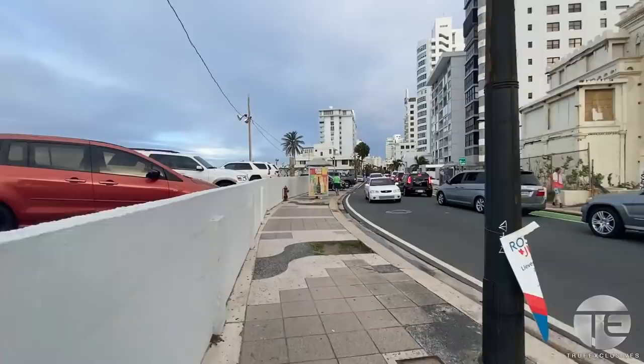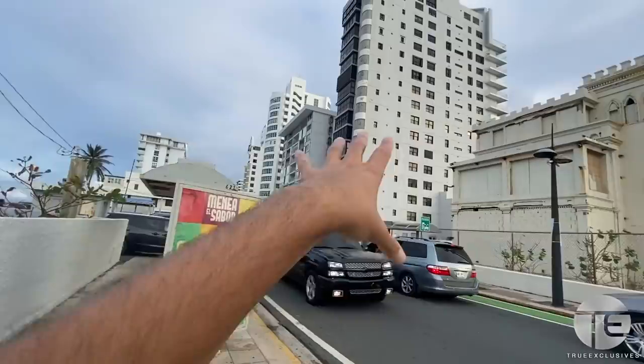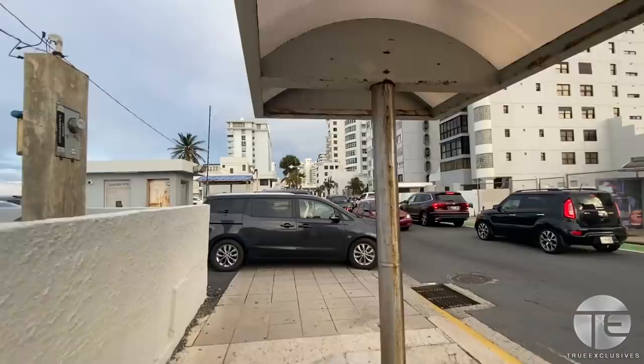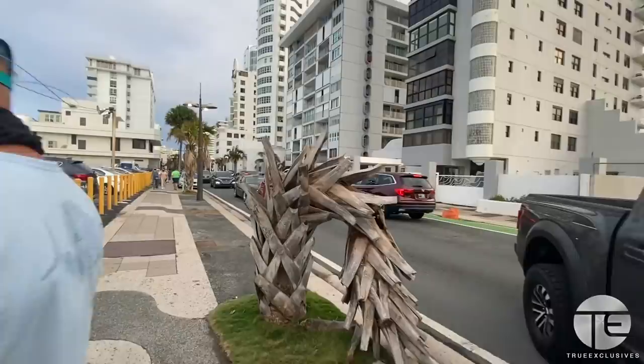Aside from the hotels, there are also residential buildings — people can live in any of these buildings. These ones in between are residential, not hotels. We're trying to keep this tour going.